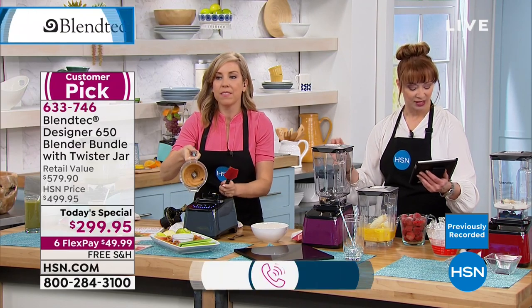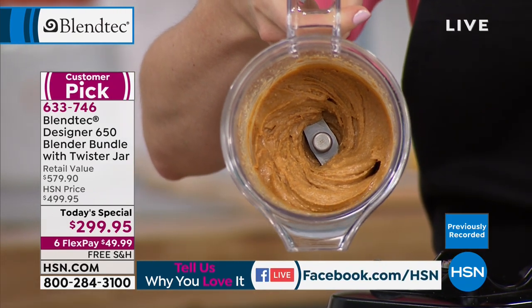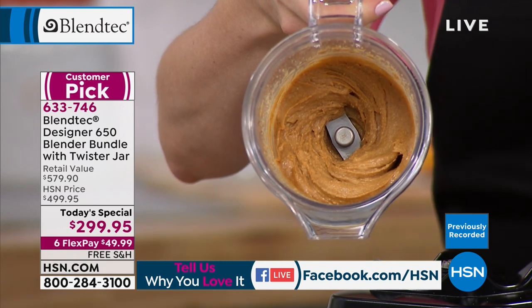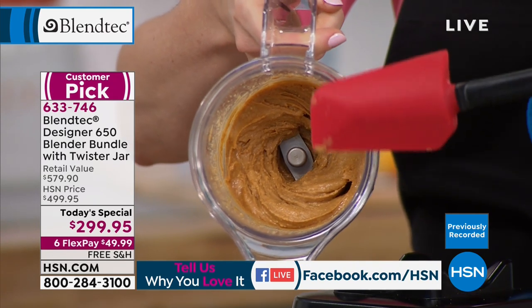Linda's asking about the height. The whole unit with the base is 15 and a half inches — it does fit on your kitchen counter underneath your cabinets, unlike the high-end competitor. It fits on your countertop underneath your kitchen cabinets.